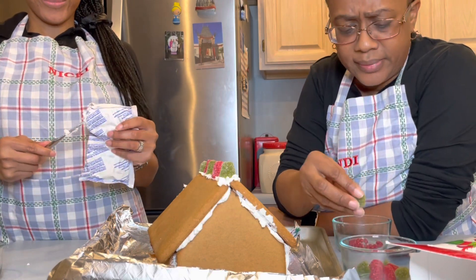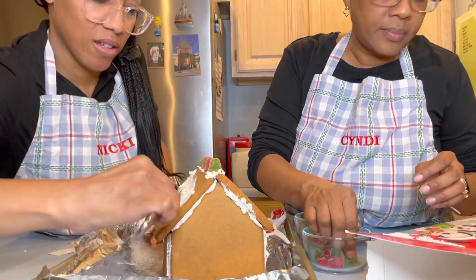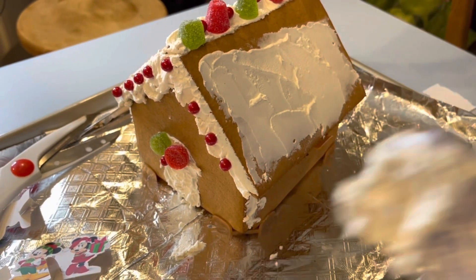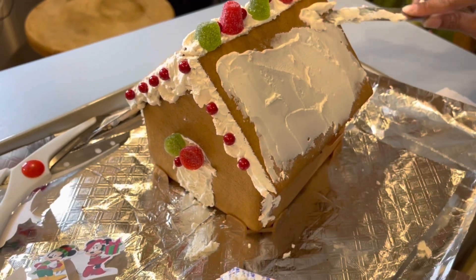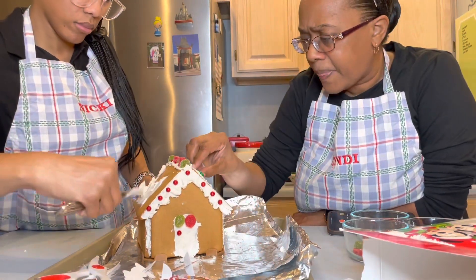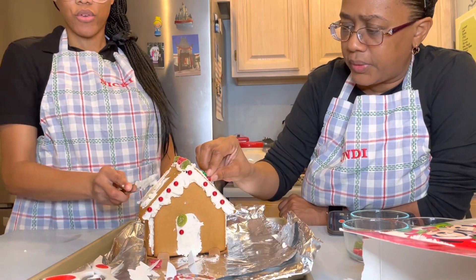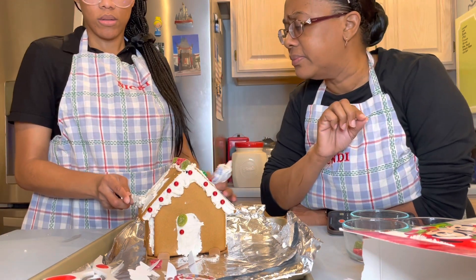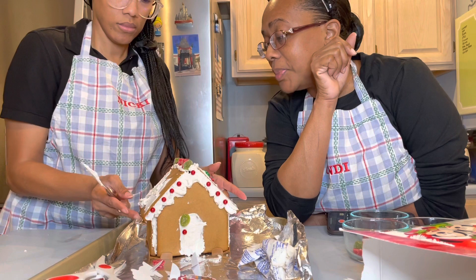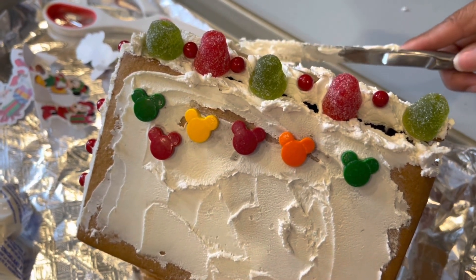Their roof has snow icing on it. Then a small disaster strikes — a gumball falls off the front and the roof starts moving and slipping. Cindy says there wouldn't be a gingerbread video without a disaster. The roof has slipped significantly. They think the icing may be warming up and starting to melt, causing the candy to slip. Cindy is stressed out as the roof slides.